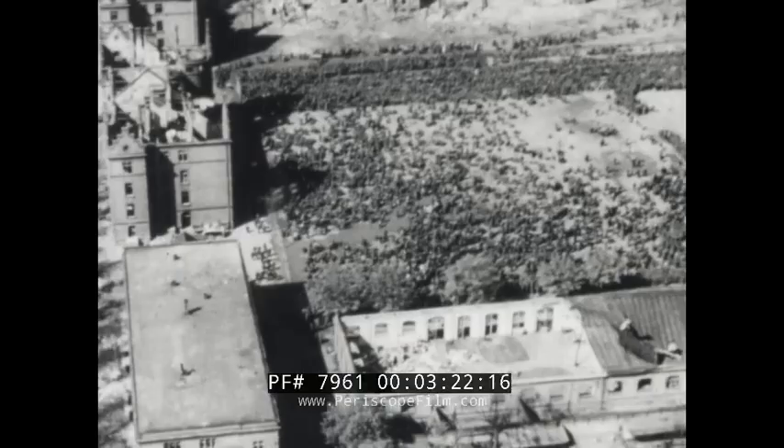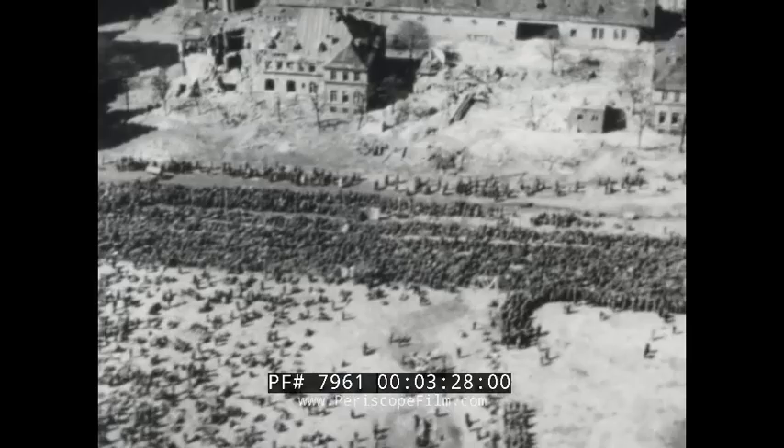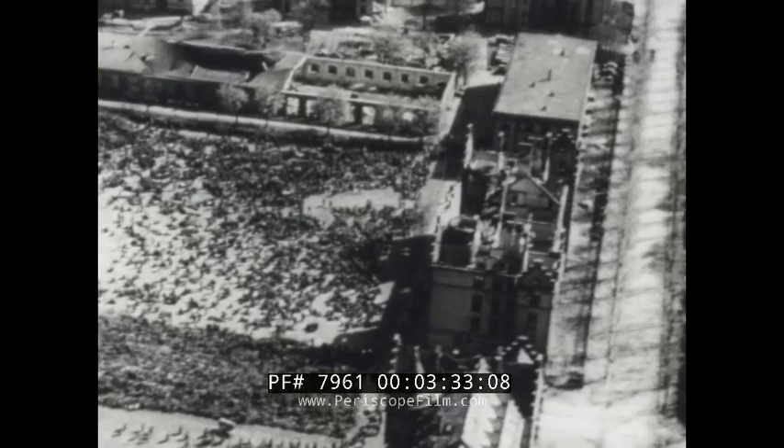Here, amid the devastation they had brought to their own cities, Germans were giving up by the thousands, faster than Allied troops could take their arms. All over Europe during April, scenes like these were the prelude to unconditional surrender.